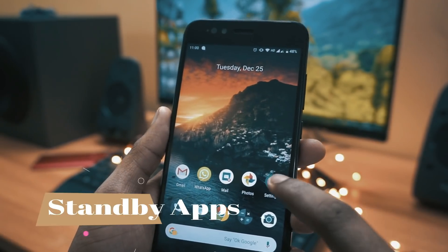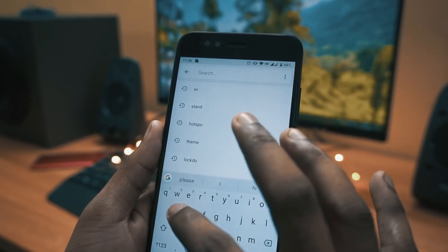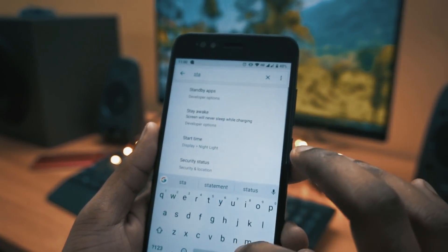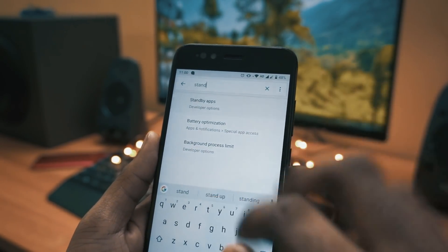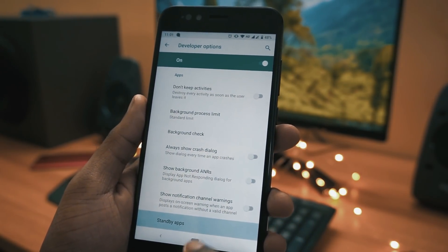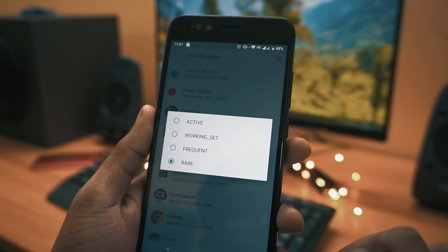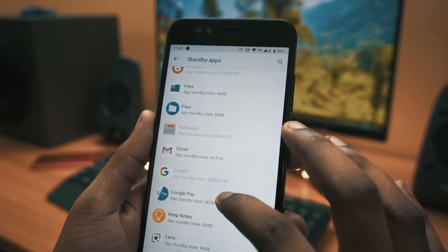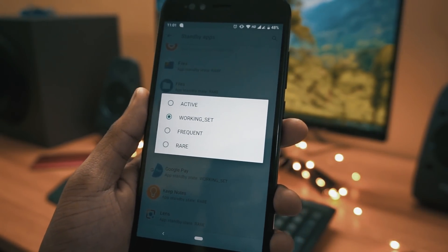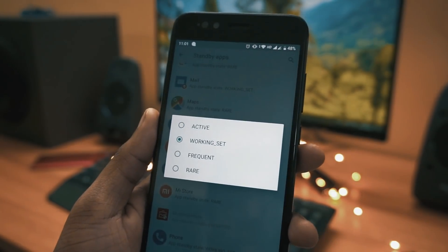Moving to the next feature in the list is the ability to view standby apps. To view them, go to settings and search for standby apps. There you will see all apps listed, and if you click on any particular app you will see four options: active, working set, frequent, or rare. This is automatically set by the system, but you can manually change it to active or frequent mode.